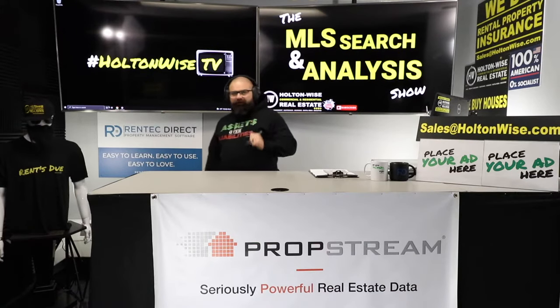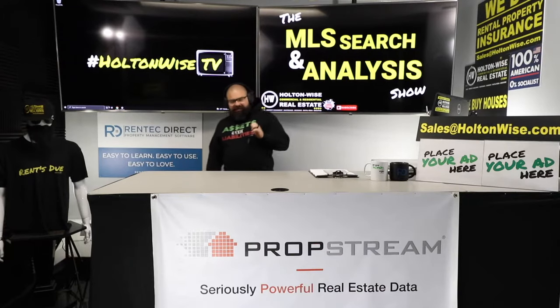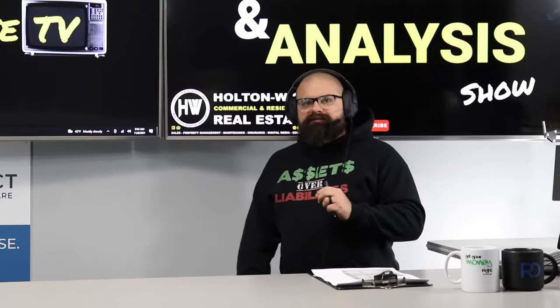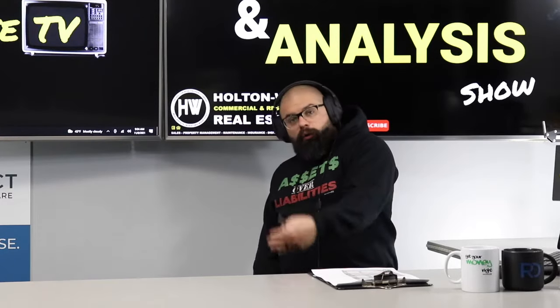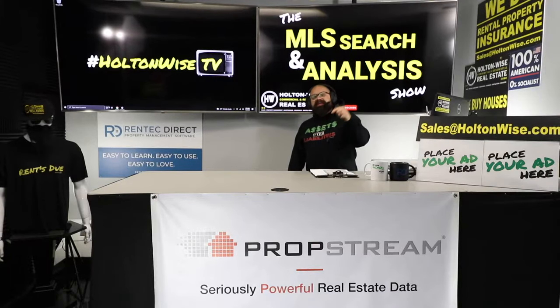Today we're going to be taking a deep look at picking up some rental properties with meat on the bone in the Cleveland market. So if you've ever considered investing in Cleveland real estate, whether it be locally or from out of state or even out of the country, this is where you want to be.